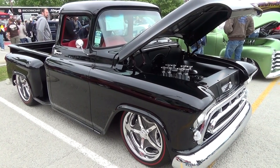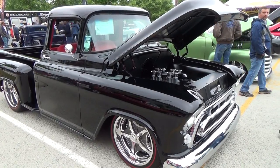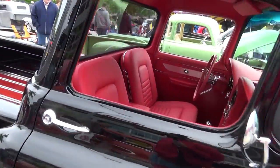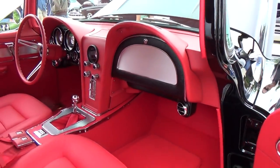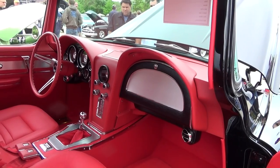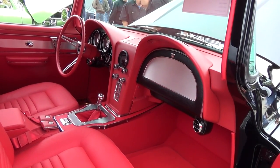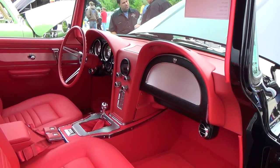Took a '64 Vette dash and widened it two inches. Let's go up here and look at this interior so you can explain it to me — open that door if you don't mind. The '64 dash was widened two inches to fit the profile of the cab of the pickup. You had to widen it? Yeah. Seems like a Vette would be wider than a truck. You would think — but the tape measure says different. You can't argue with that.